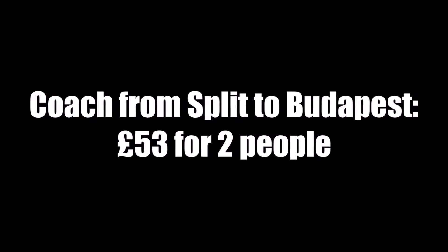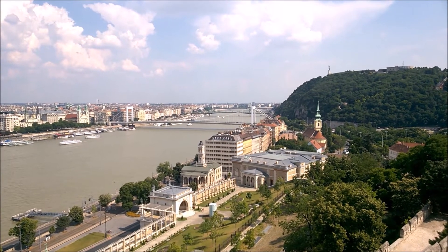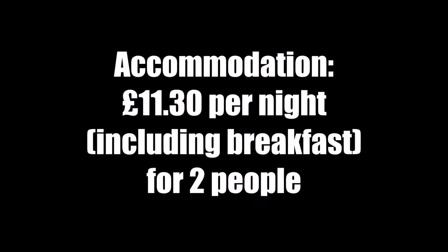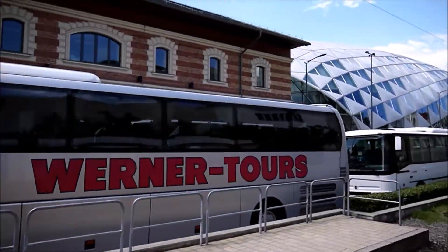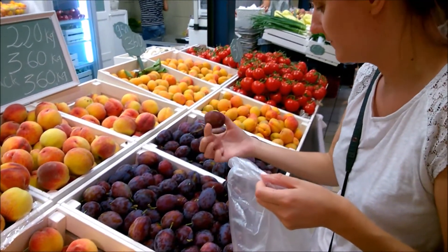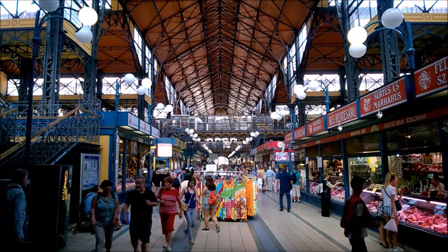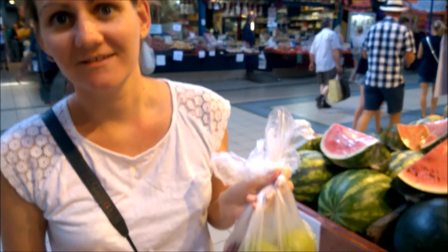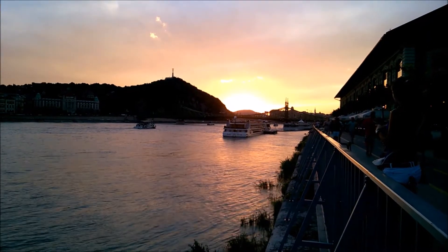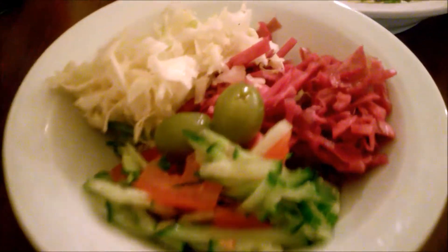Next we took a coach from Split to Hungary's capital city Budapest, where we stayed for a week. The coach journey cost us £53 for both of us. We stayed in an Airbnb room in a shared flat on the outskirts of the city, which included breakfast and cost just £11.30 per night. We got around by bus and tram and found it was cheaper to buy a batch of ten tickets at a time for £8. As we had breakfast for free every day we saved money on that and usually bought our lunch from a supermarket or the local central market for a couple of pounds. This load of fruit from the central market cost just £1.75. In the evenings we ate out, usually in the Jewish quarter, and found some really nice cheap falafel and pasta meals.